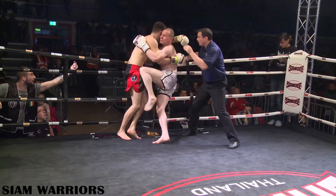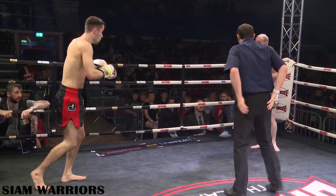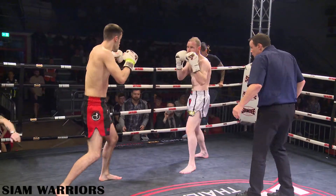This fight is fought under C-class rules, so no knees or elbows to the head — getting us warmed up for this evening's action.